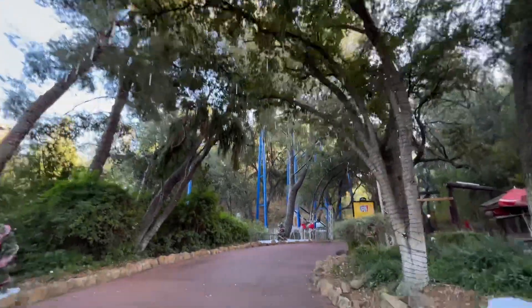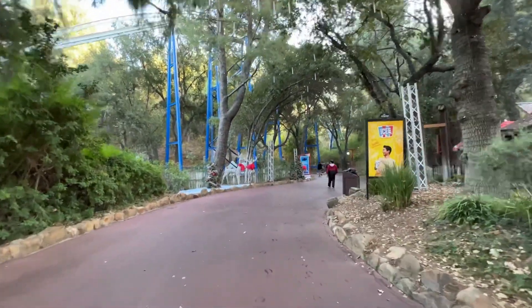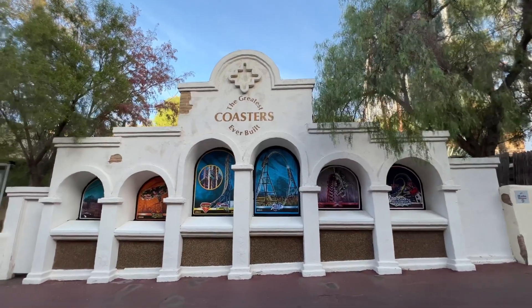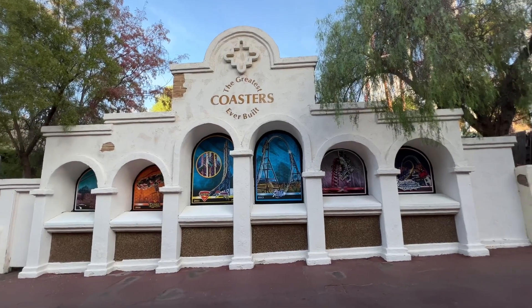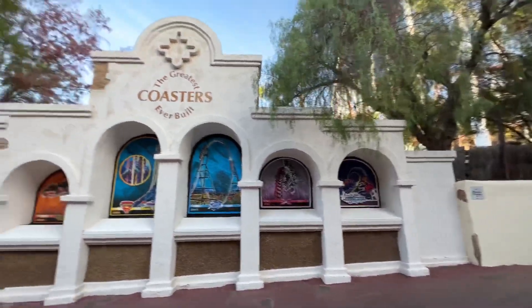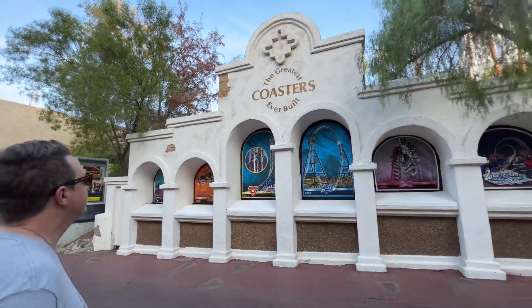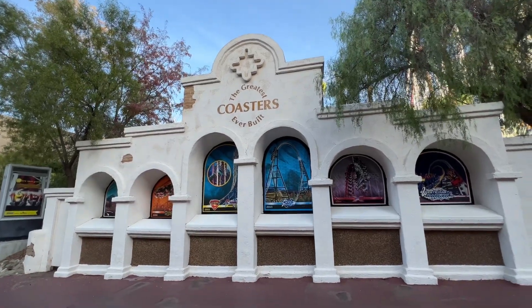Look at this — they have all the lights in the trees and the Christmas critters out. This area does look very nice in the evening. Six Flags does a fantastic job for Holiday in the Park — I actually really enjoy it. We've made it to the greatest coasters ever built lineup, and I wonder where they're gonna put Wonder Woman Flight of Courage because they have all the coasters up until West Coast Racers on here. Maybe they'll put it right in the center, or maybe at the top because that's a big milestone — Six Flags will be the only theme park in the world with 20 roller coasters.